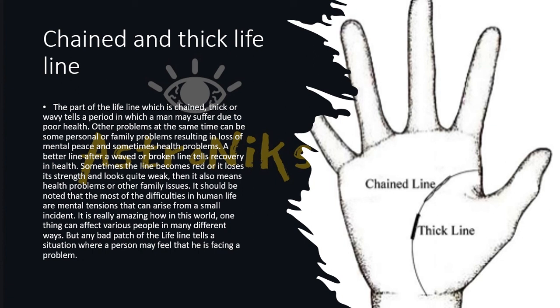Most difficulties in human life are caused by mental tension that can arise from small incidents. Any bad patch of a lifeline tells of a situation where a person may feel they are facing problems — at that point in time, the person will face difficulties in life.